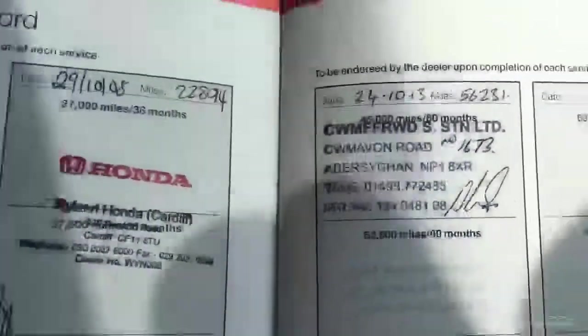All the documents for the car are here — we've got the registration document, and this car is one owner from new. The MOT had no advisories and runs until the 3rd of November. We also have the service book for the car, with stamps finishing in 2013.